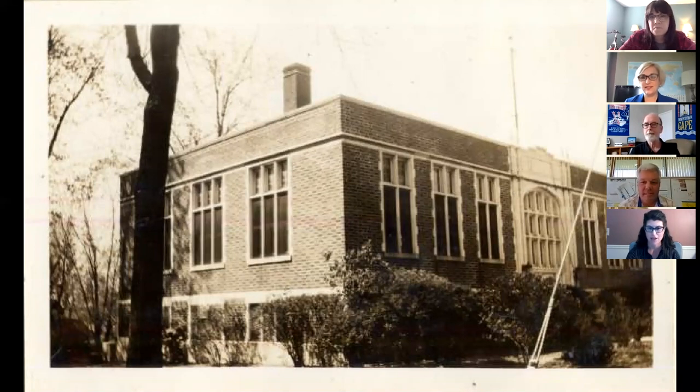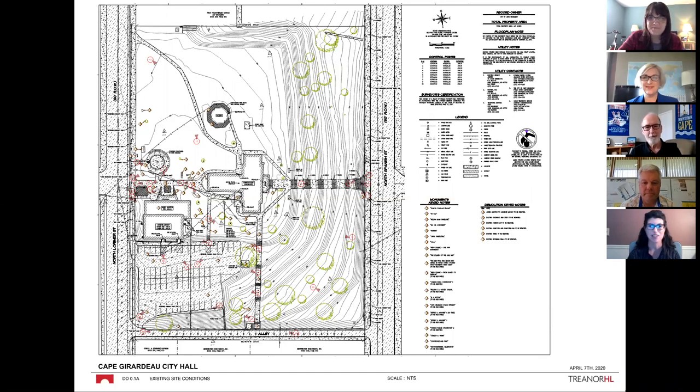We are so excited to work on this project. For a preservation architect, this is the dream — we not only have a historic building on the National Register, we have another historic building in the Carnegie Library, and we get to build something new beside those, connect them together, and make them useful for another 150 years. It's super exciting, but also a little intimidating because we have such a large site in such a prominent location in Cape Girardeau, up on top of the hill. If you mess this one up, there's a lot at stake.